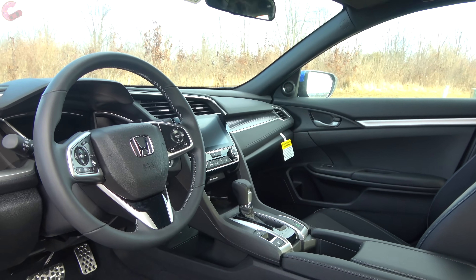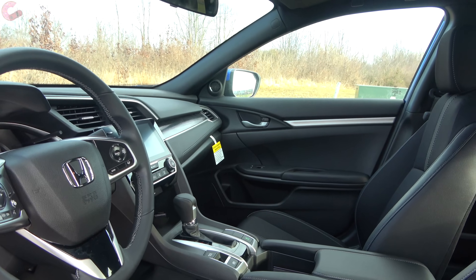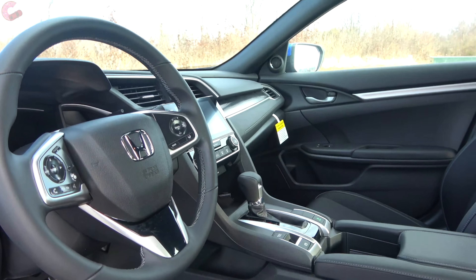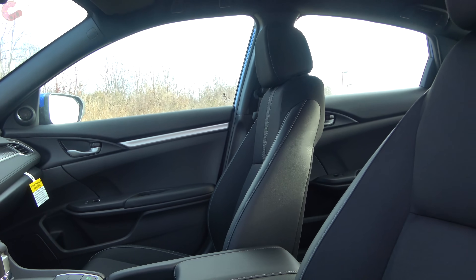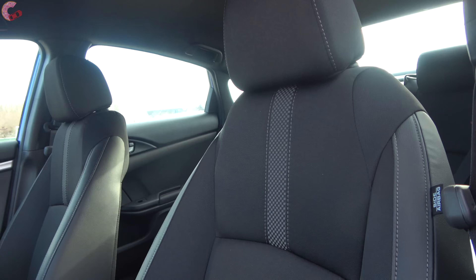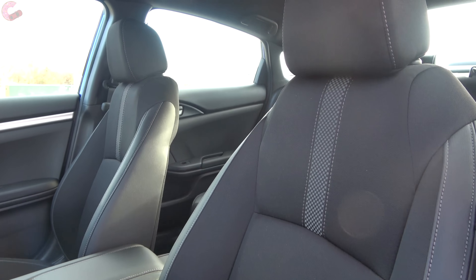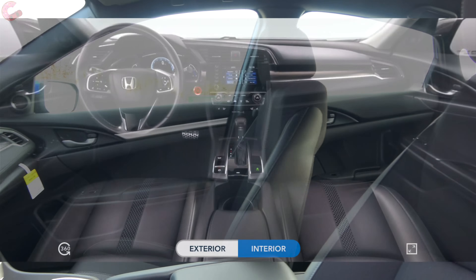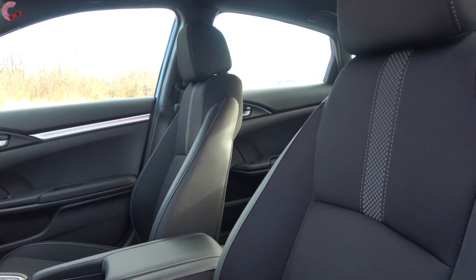Since this is the last model year of this generation, you're not going to see any significant changes inside. This cabin has always been pretty nice for the class. The LX through EX trim levels come with cloth seating, while the EX-L and Touring come with leather. Color options are black, gray, or ivory across all trims except the Sport, which is black only.